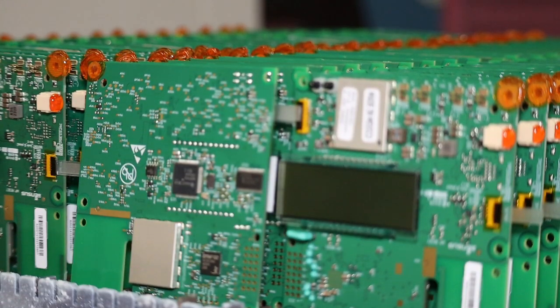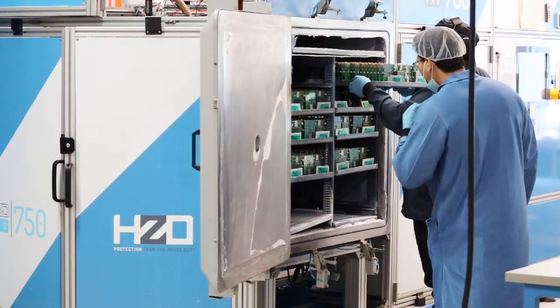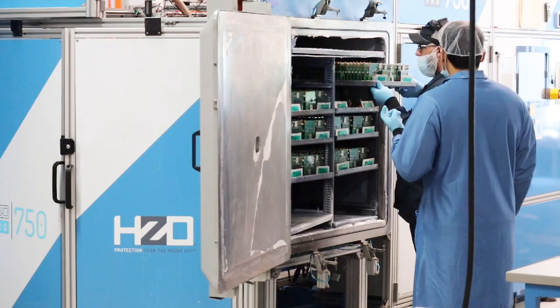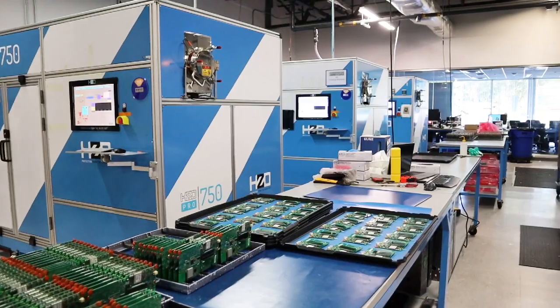Once masking is complete, the parts are placed on trays and inserted into our large coating chambers for the batch coating process. HCO designs and builds our own coating equipment to ensure high throughput and repeatable results.